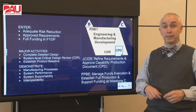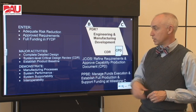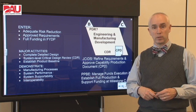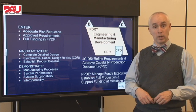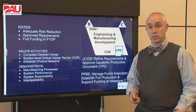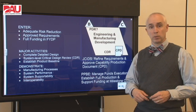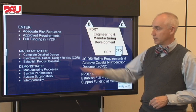Major activities include completing the detailed design, and also establishing that at the critical design review. In other words, we're going to look at that detailed design and make sure that it is what it should be, and that establishes our product baseline. Then we want to demonstrate the manufacturing processes by building some prototypes — production or deployment representative prototypes — based on that design.